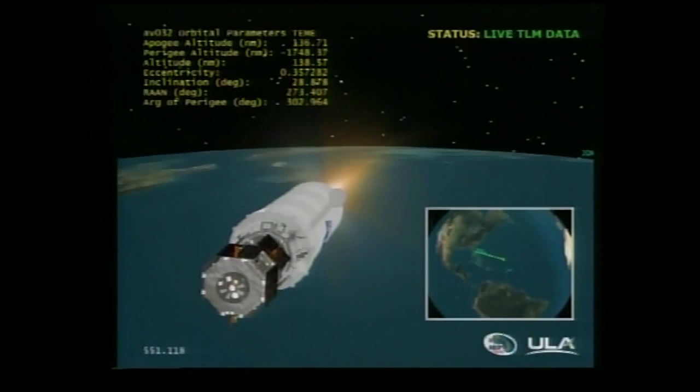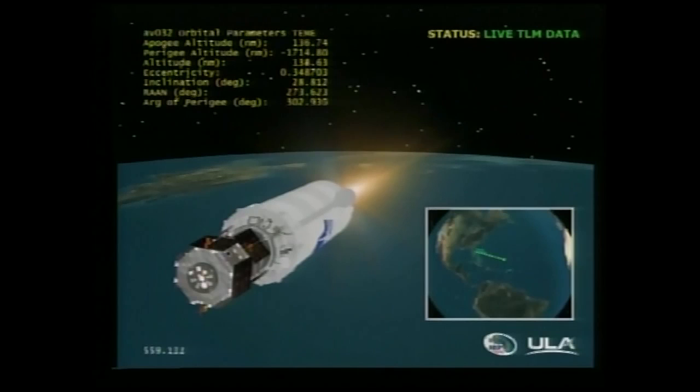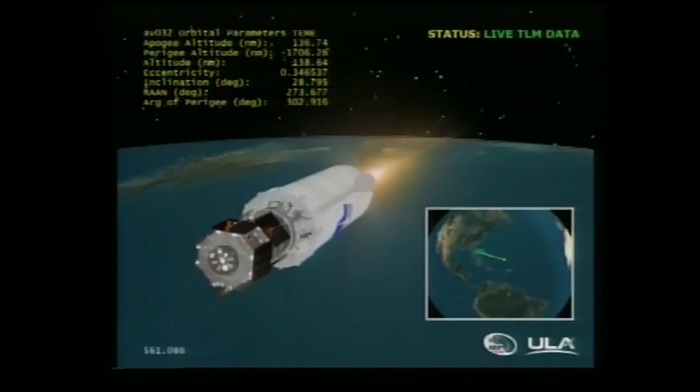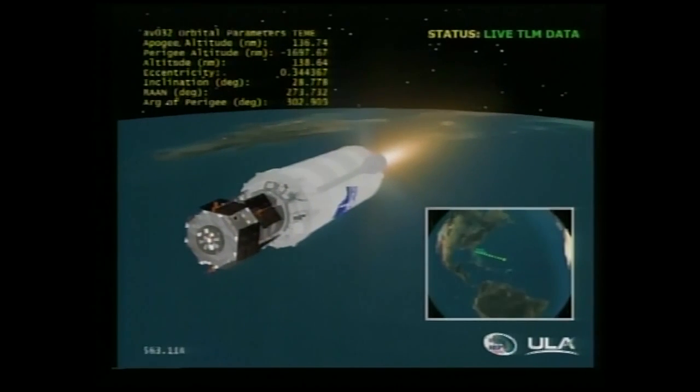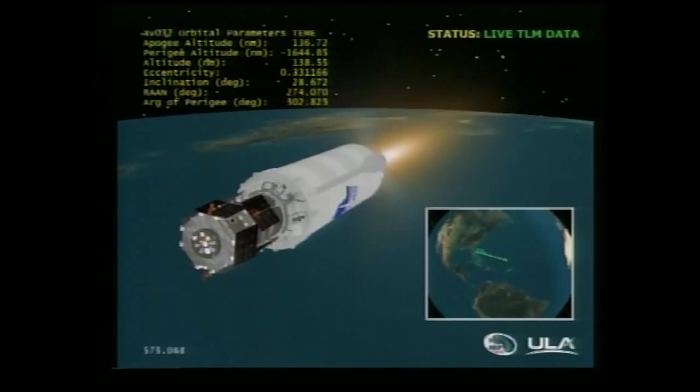Current altitude 159.5 miles. Downrange distance 1,270 miles. Velocity is 13,989 miles per hour. Centaur RCS line temperatures have warmed to bottle temperature as we continue to see our warming firings.